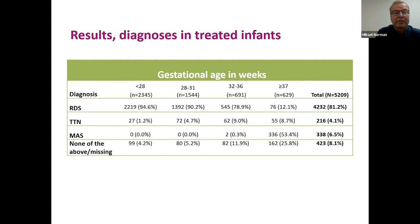When we looked at diagnoses in treated infants, RDS was by far the most common, as expected. However, 19% of infants had other diagnoses: transient tachypnea of the newborn accounted for 4%, and meconium aspiration was reported in 6% of infants treated with surfactant. The remaining category — 'none of the above or missing' — includes infections like pneumonia or pulmonary hemorrhage. Babies with both RDS and TTN were categorized under RDS as the main diagnosis.